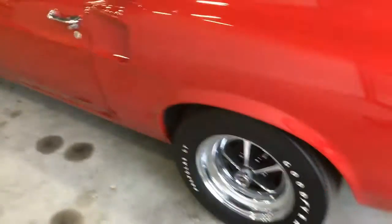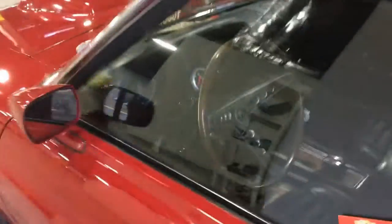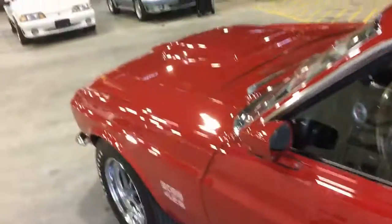The only concerning thing I noticed is that these appear to be repop bumpers — which makes you wonder about everything else. But it looks great, it's a car I'd love to have. A tach was added to the car, otherwise the interior looks pretty stock. There's also an oriental rug as a floor mat, which is kind of interesting.